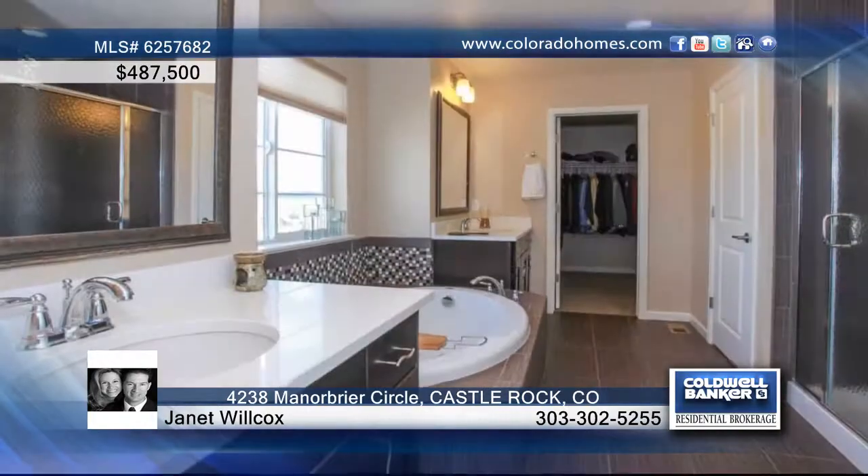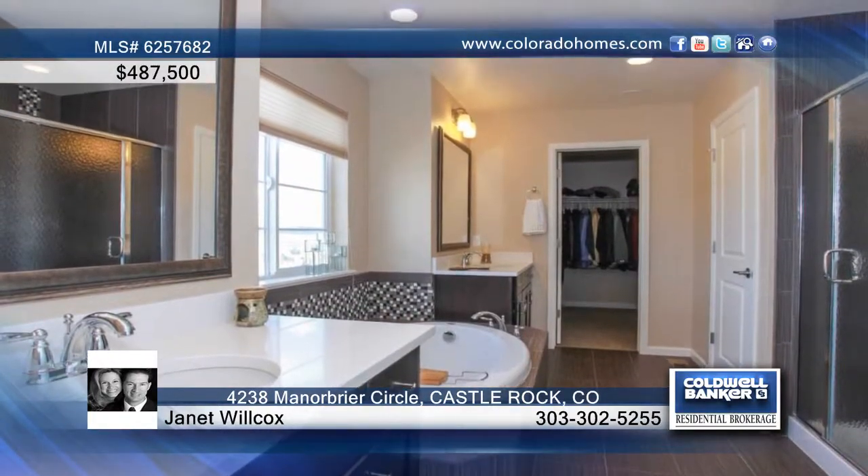The spacious master bedroom is one of three bedrooms and three baths in the home, and it includes a large walk-in closet and beautiful master bath.